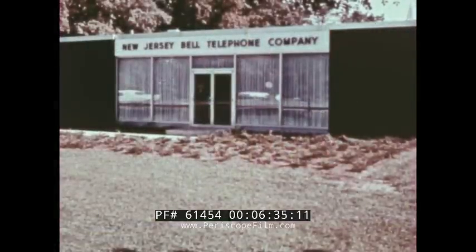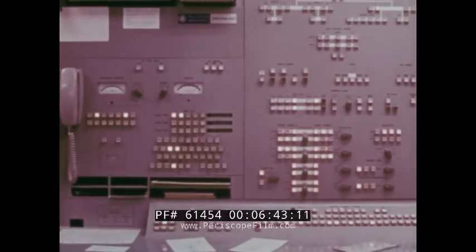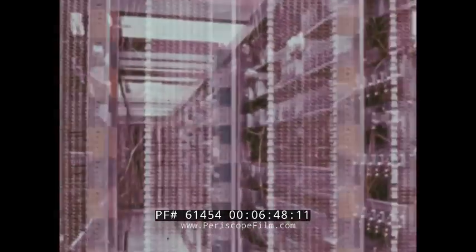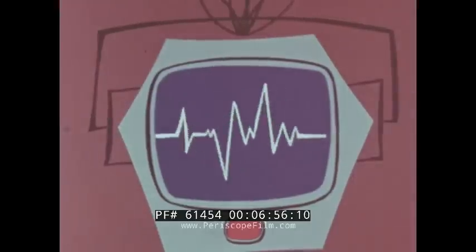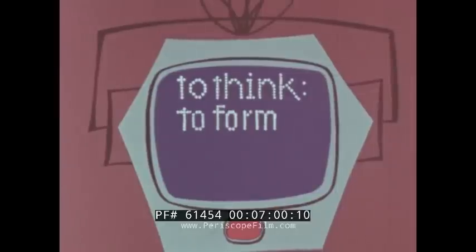The computer controlling this electronic telephone switching office makes millions of logical decisions every day — all with the infallible logic it takes to quickly connect a telephone to any of the more than 100 million other telephones in this country. That would be pretty good thinking if logic were the only definition. There is also visualization: to think, to form a mental picture.